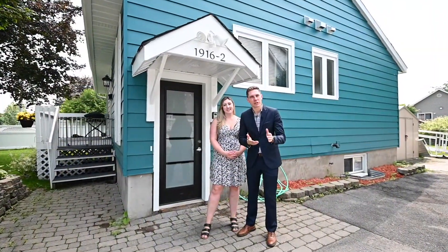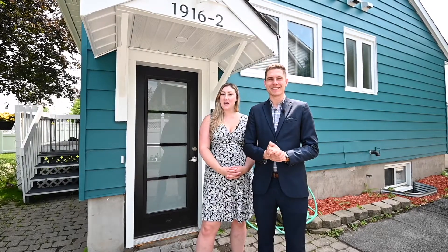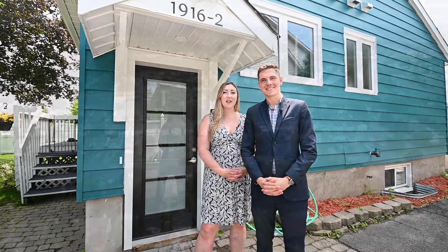For a detailed financial analysis of this property, please click the 'more photos' button on realtor.ca or visit everstonegroup.ca/1916Belcourt. Once again, we're Carly and Kevin with Everstone Real Estate Group — thank you for watching.